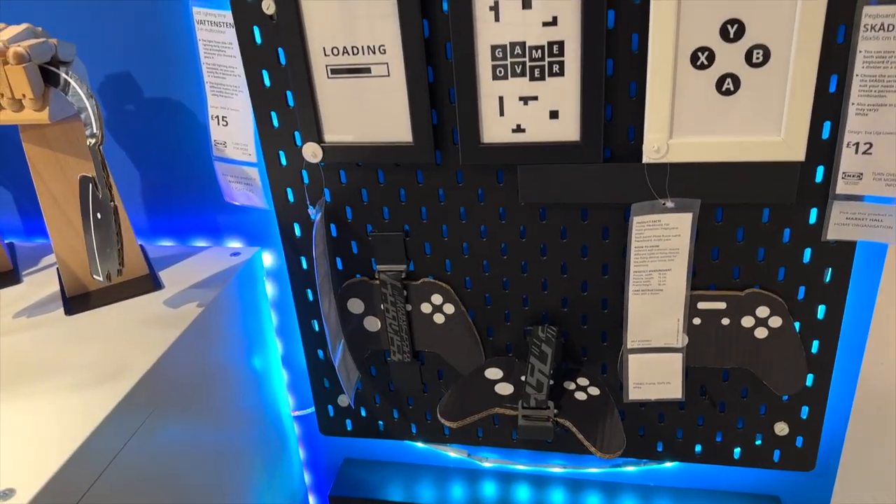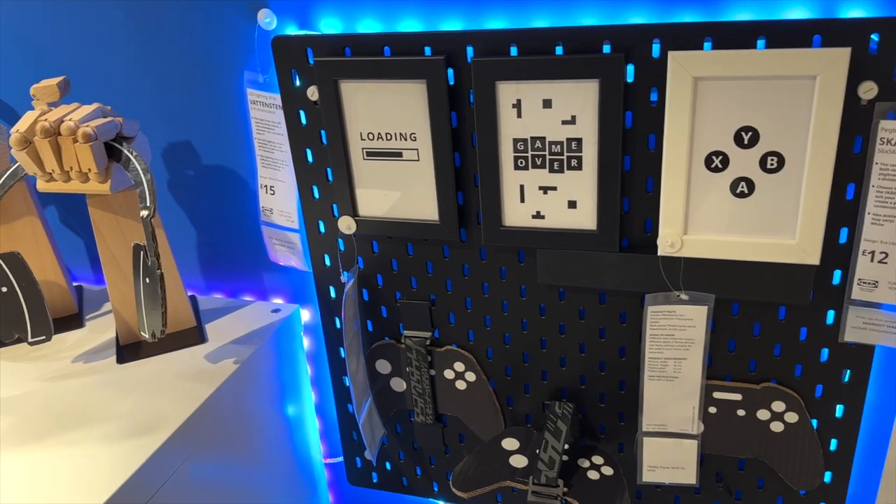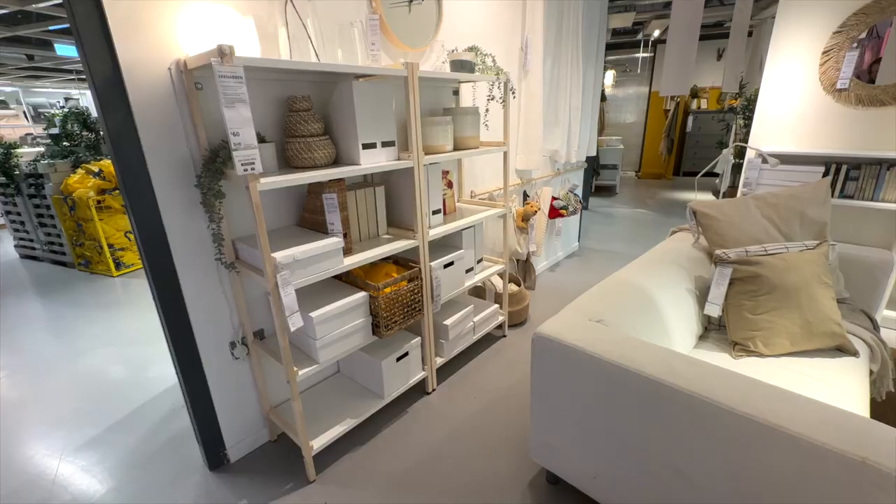Then on to the gaming section — how fun are these? Hands holding the headsets — I thought they were absolutely brilliant and definitely need to get them for the boys' bedroom, along with the pegboards holding the remotes.